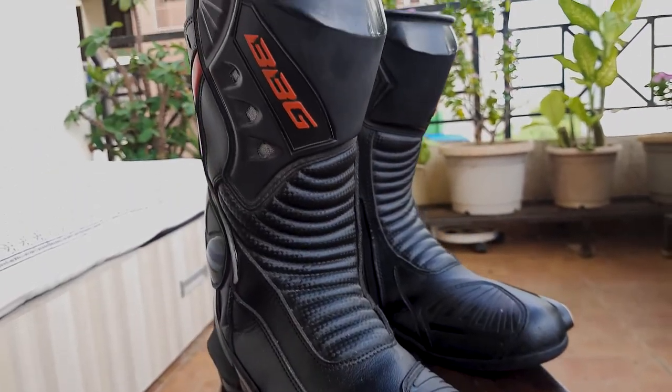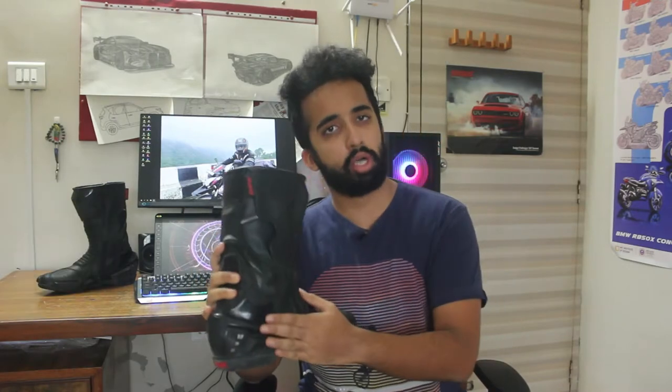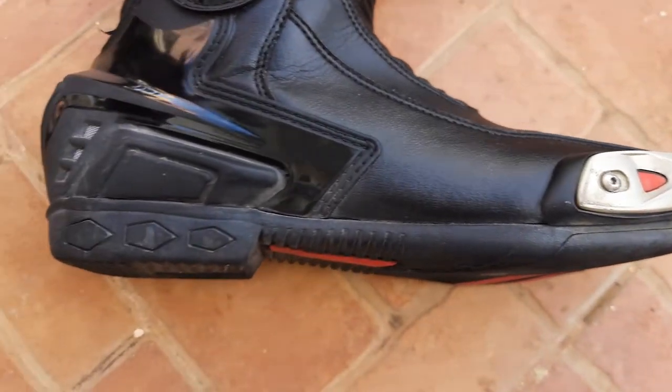Rigidity is a property that every motorcycling boot absolutely needs to have, and these tick that box perfectly. The support your foot gets right from your toes up to the calf is very impressive. The sole is rock solid, and because of that it feels like your foot is resting on a platform the size of the sole rather than the tiny foot peg. This boosted foot support relaxes your feet quite a lot, especially during long rides.